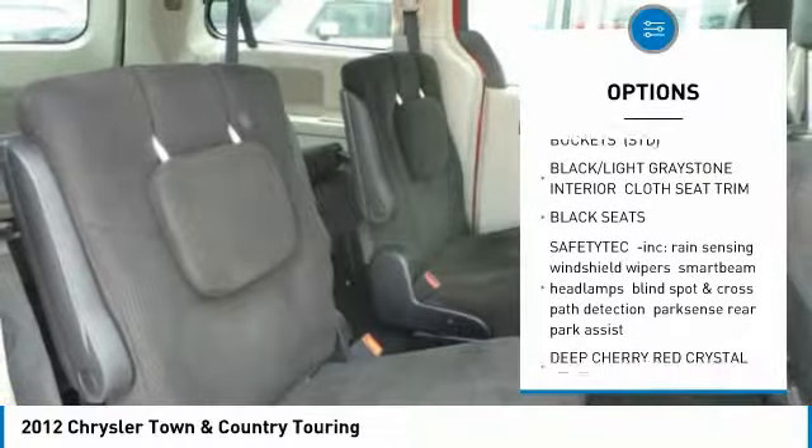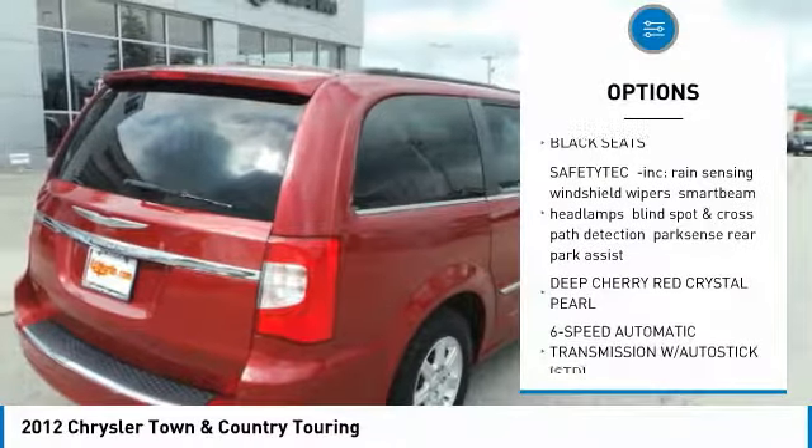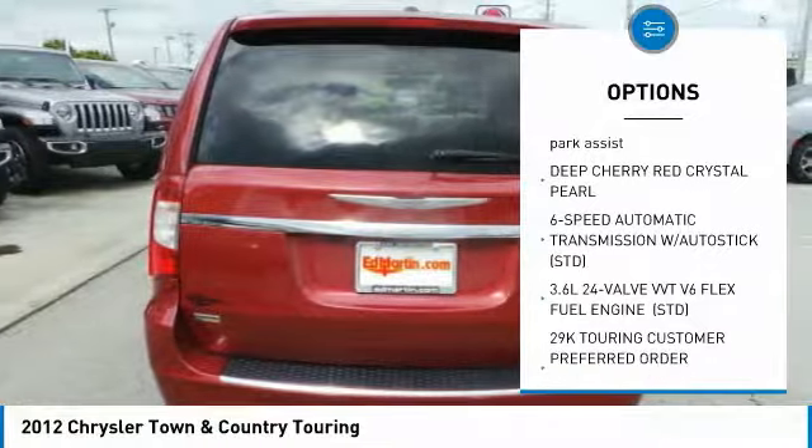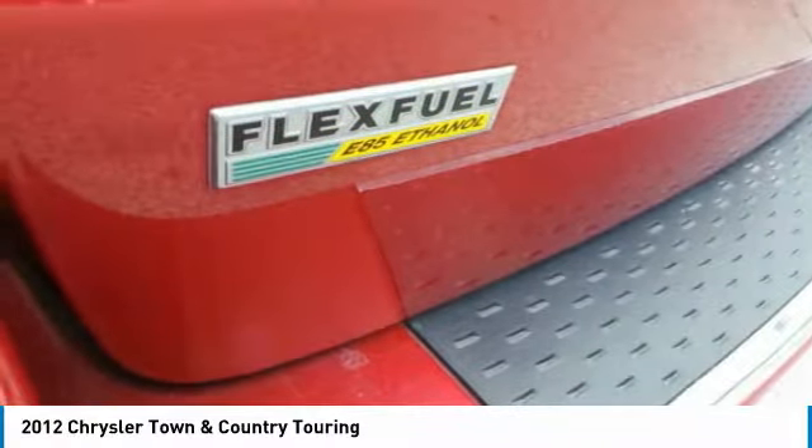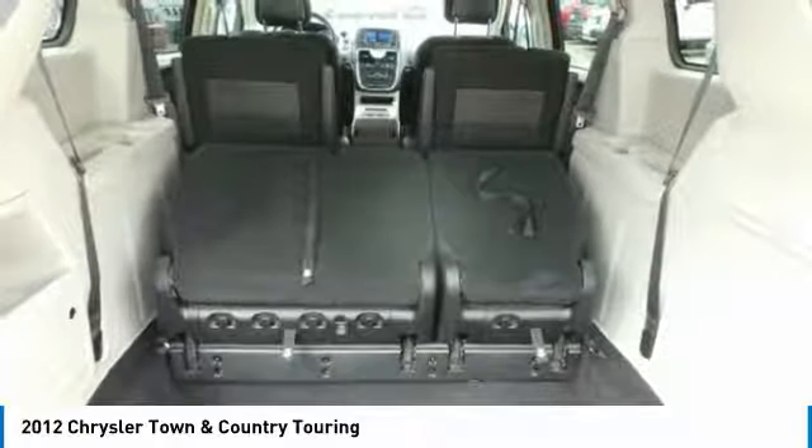Power liftgate, anti-lock braking system, Bluetooth, leather-wrapped steering wheel, adjustable steering wheel, power steering, hard disk drive media storage, aluminum wheels, four-wheel disc brakes, floor mats.